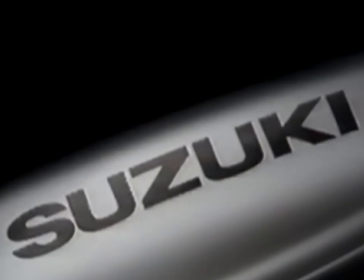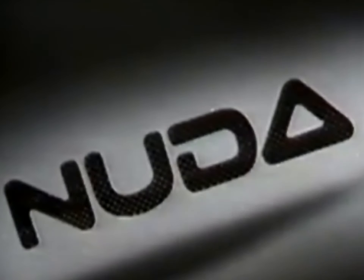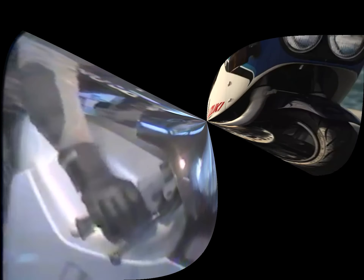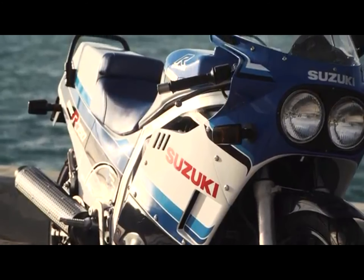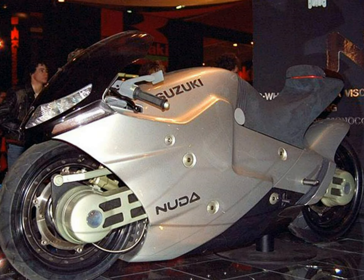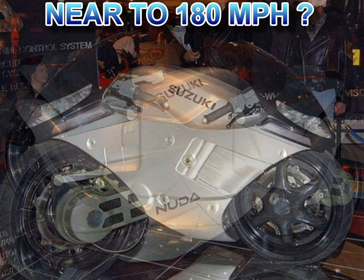You might be wondering what behemoth of an engine was chosen to move the Nuda. Looking at its super aerodynamic narrow body, you can figure out that an inline-six or a turbo motor were out of the equation. Designers kept it simple — the decision was made to use a contemporary performer from Suzuki's stable. The legendary air- and oil-cooled Suzuki GSX-R750 motor seemed to be a reasonable choice at the time.